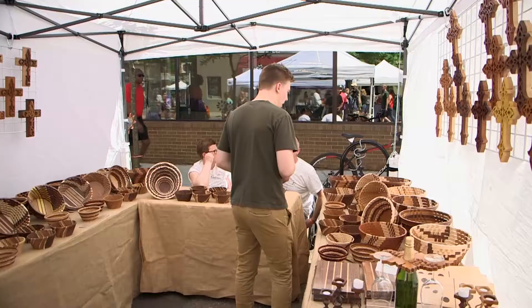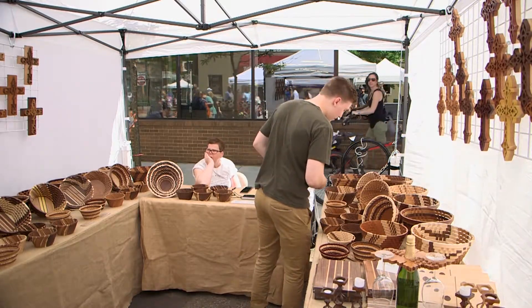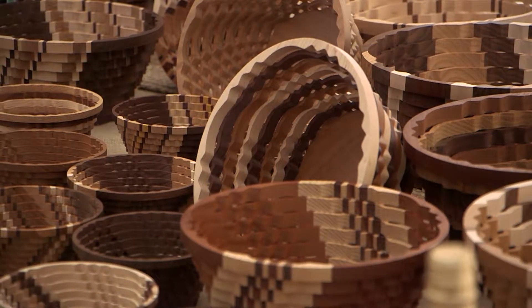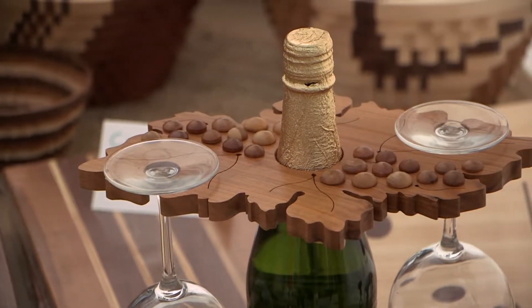They're all made out of hardwoods, and we don't stain or dye anything — we just use the woods in their natural colors. We laminate strips of wood together to make a blank, then put a pattern on there. When we cut it, it gives us a series of rings, which we use to build the bowls. It's Theodore Woodworks — did you learn this craft from your dad or grandpa? I did. My dad got me started in woodworking when I was a boy, and I've been doing it ever since. When we started the business, I named it after my dad because he got me started in this.